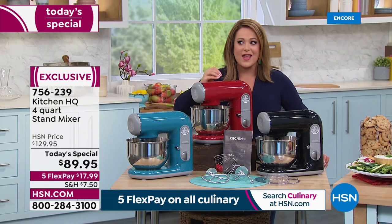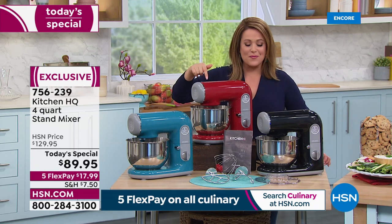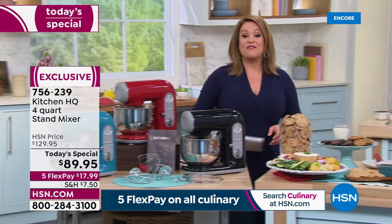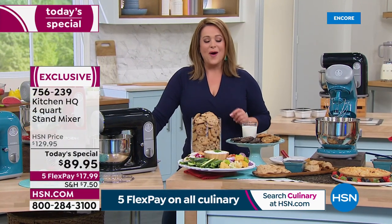Where do you find a stand mixer that actually has power for $89.95? You find it here at HSN. Remember, we've got Flex Pay, which means you can break this down into five monthly payments — $17.99 gets it home.